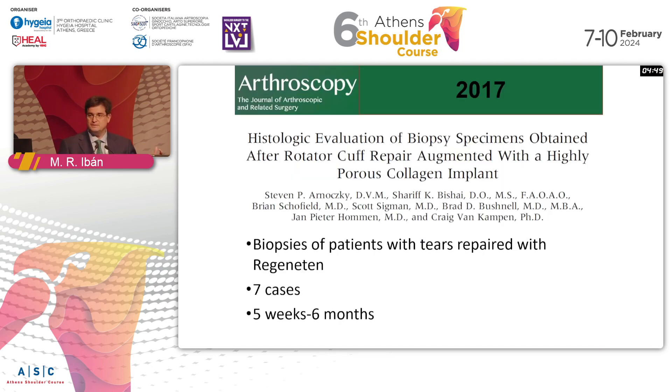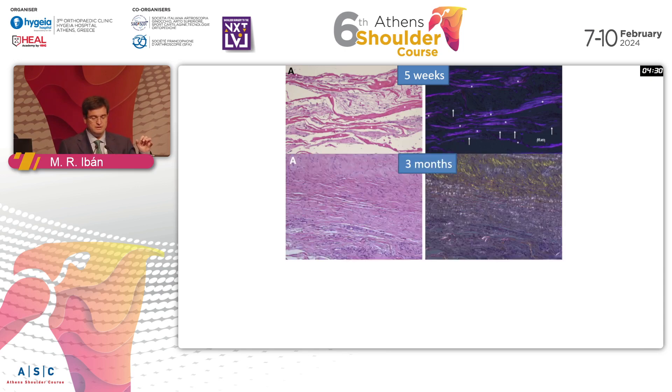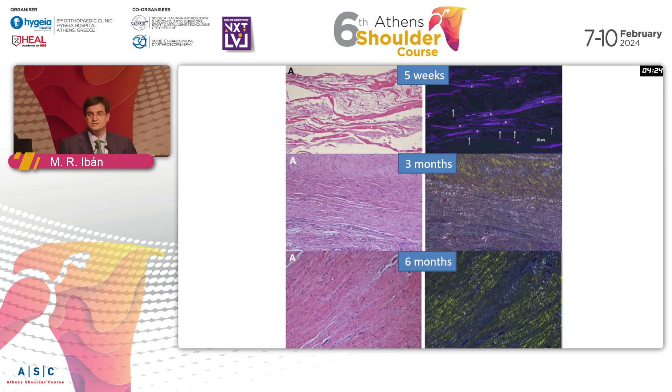This has been shown in animal studies, but also in humans. It was demonstrated with biopsy studies by Steve Arnowski, who found that if you look at the collagen implant at five weeks, you did not see much — perhaps a few cells around there — but with time, tendon tissue developed. And at six months, it was indistinguishable from healthy tendon tissue.